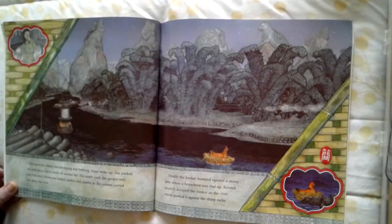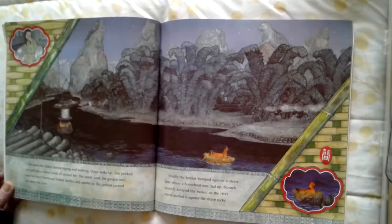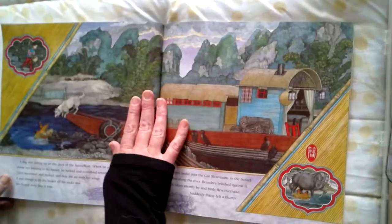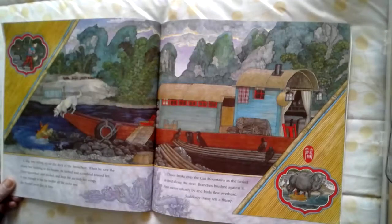But when the basket started tipping and bobbing, Daisy woke up. She peeked out and saw a watery world all around her. The sandy yard, the garden wall, and Mei Mei's farmhouse looked smaller and smaller as the current carried her down the river — it's getting further and further away. Finally, the basket bumped against a stone where a houseboat was tied up. Scratch, scraped the basket as the river raves pushed it up against the sharp rocks. A dog was sitting up on the deck of the houseboat. When he saw the plump hen bobbing in the basket, he barked and scrambled toward her. Daisy squawked and pecked and beat the air with her wings. It was enough to tip the basket off the rocks, and she floated away just in time.